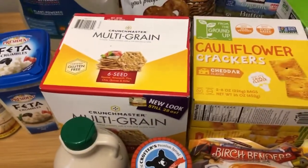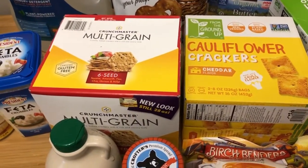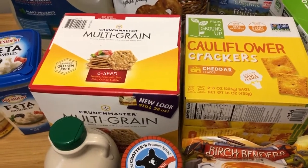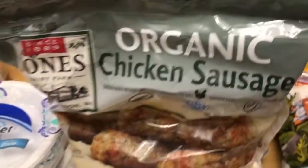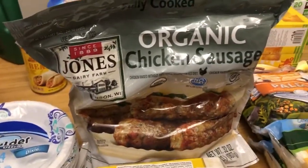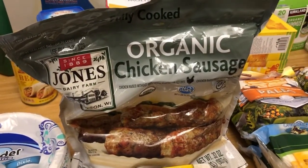Cauliflower crackers, $6.89 — Crunch Master crackers, $6.89. They're also three bucks off, so they're on sale. Organic chicken sausage, $12.99 for two pounds — already cooked, quick grab and go.